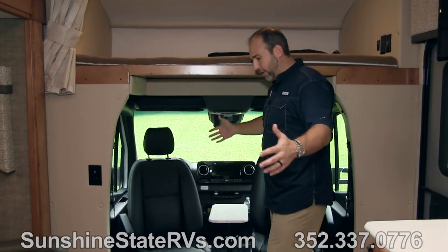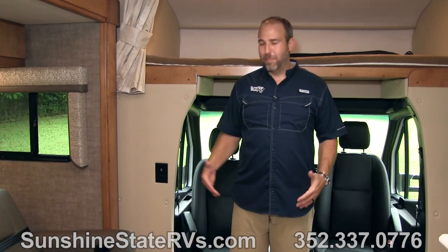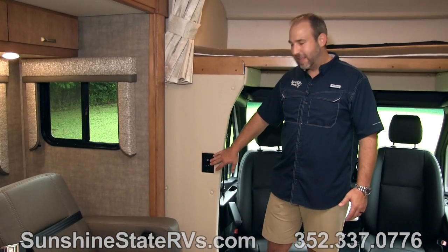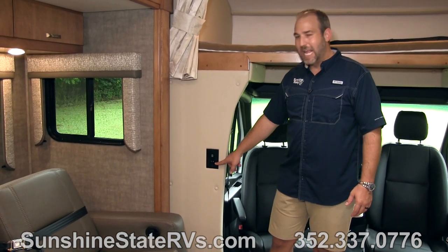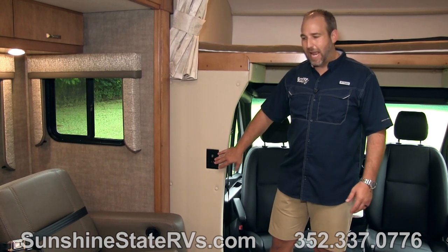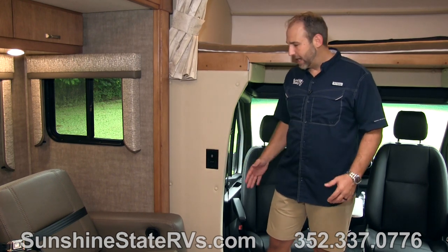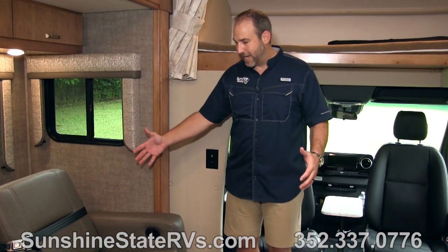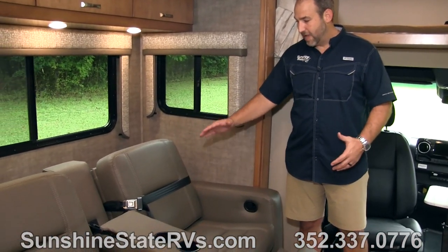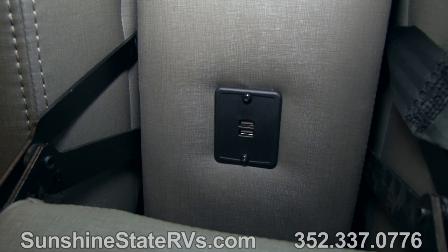I'm six foot tall and there's plenty of space in here. Little details like USB ports and a 110 plug — Renegade really does think about everything you're going to be doing while camping. You have nice big recliners with armrests and USB ports in the middle to charge your devices. Both recliners have seat belts so you can ride two people here while driving. Nice big open area with a table place in the middle.